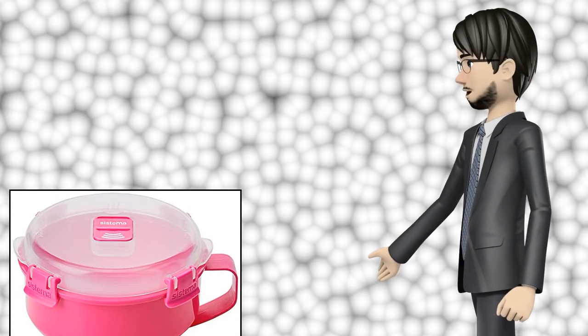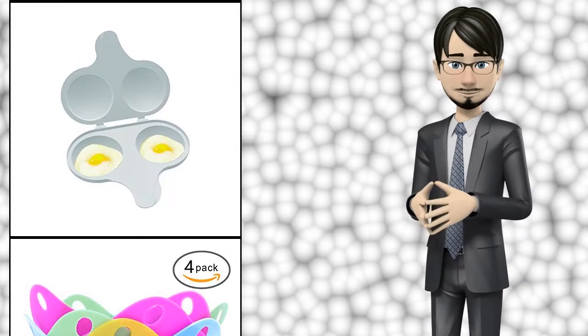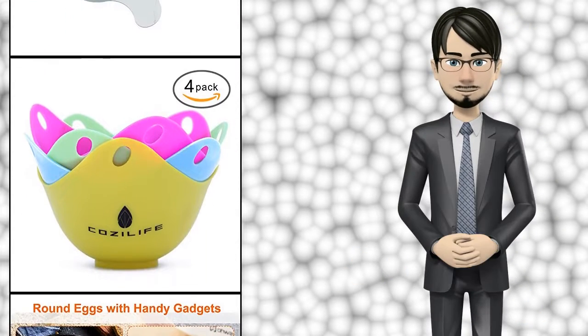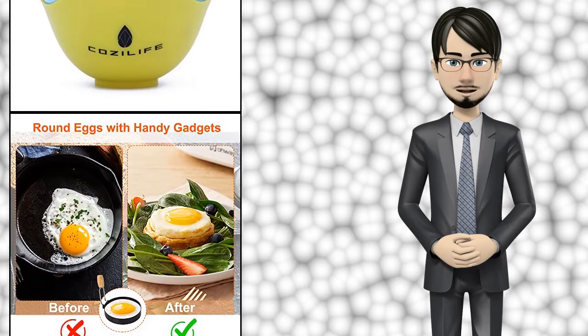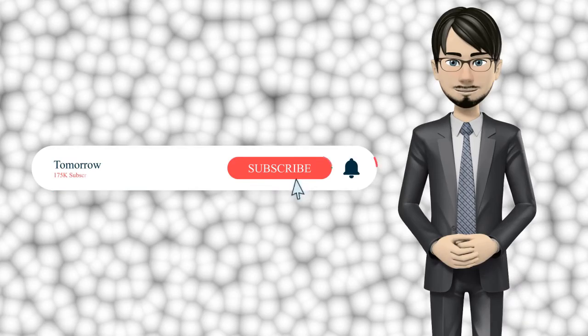Hi guys, in this video I will talk about amazing top 10 specialty cookware. I hope this video will help you to make the right decision. If so, give me a like and subscribe to my channel, also turn notifications on to receive amazing top 10 products videos.